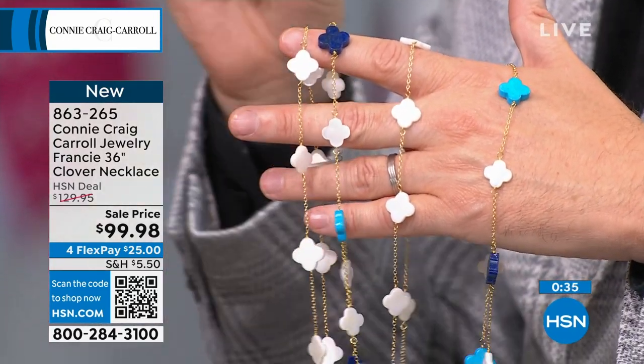We do want to give you the details on the earrings because we have the earrings available. We have the bracelet available. The earrings, obviously for pierced ears, they're going to be—